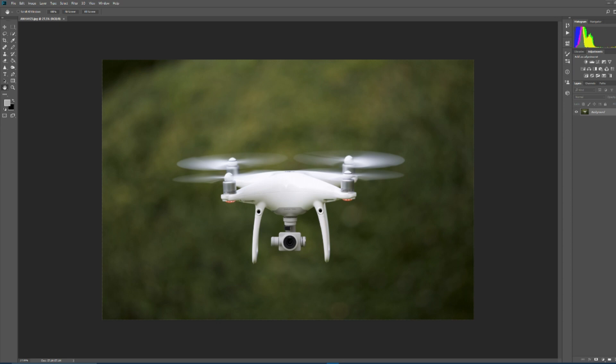Hi guys, back again. This is just a comparison of the images that we took, starting off with the Canon 1DX Mark II's shot.